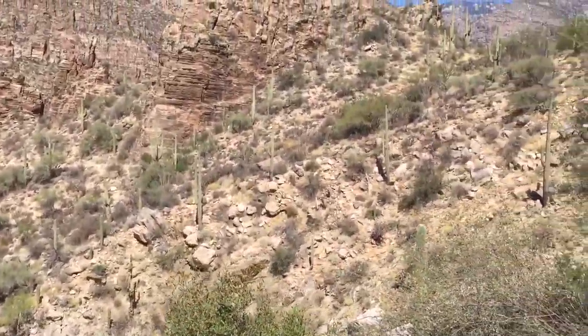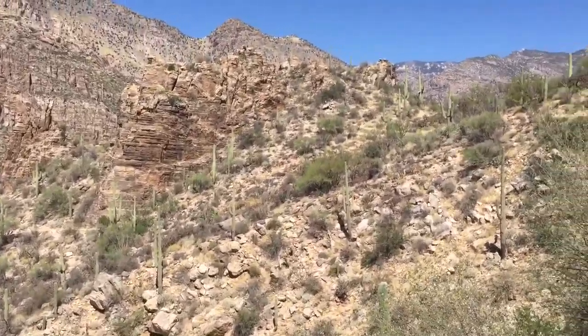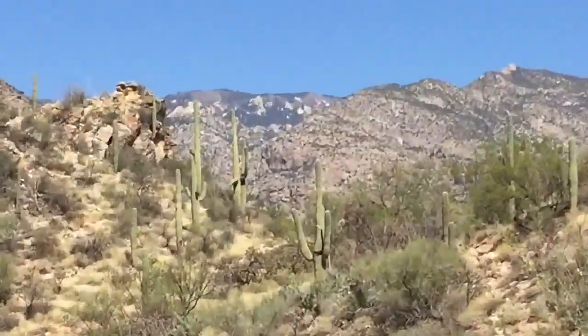Perfect weather, and you can see Mount Lemon way in the distance here. I'll zoom into it.